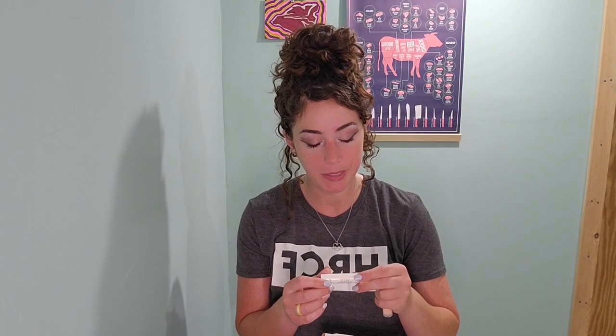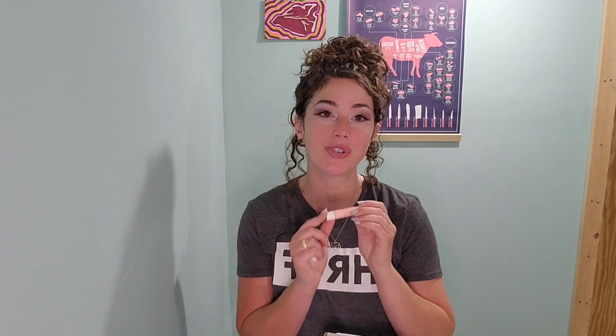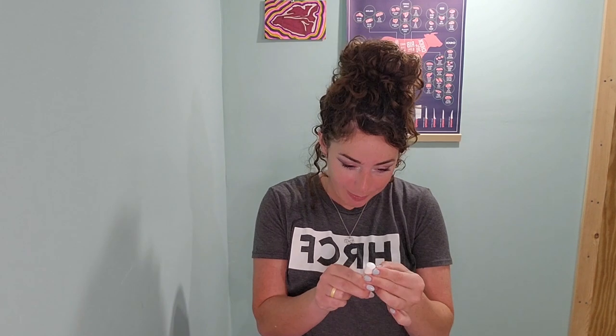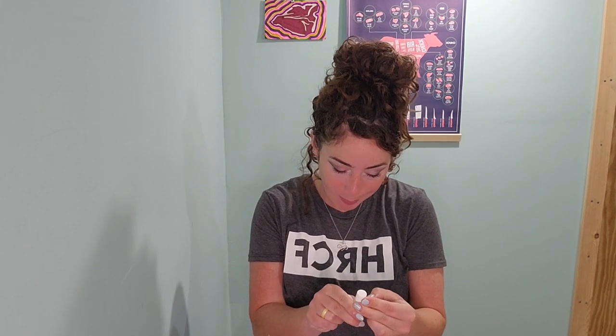This is an unscented tallow-based lip balm, and this one is an orange cream lip balm. I might have to put on my fourth layer of chapstick! I'm a sucker for things like this — when I was younger it was candles, and now that I don't use candles I just use tallow chapstick. It smells so good — very, very nice.